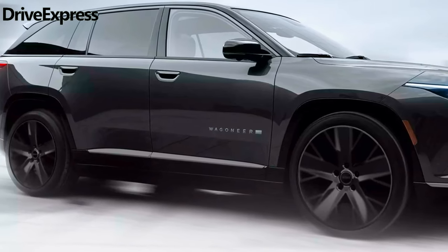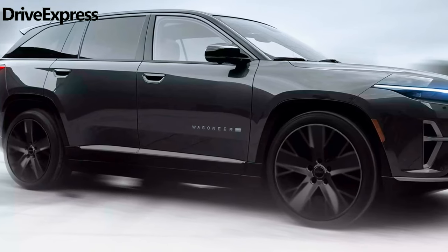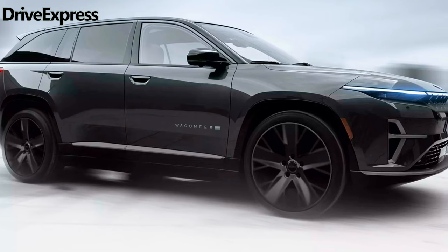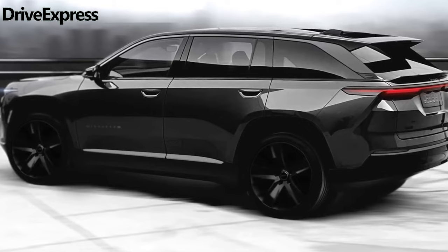Hi guys, welcome back to our channel. The 2025 Jeep Wagoneer S will be the first electric Jeep model sold in the US. When it goes on sale this fall, we've previously seen various images of the upcoming EV SUV in concept form.